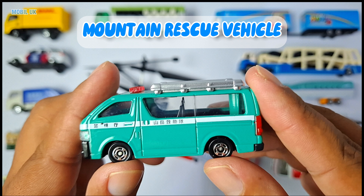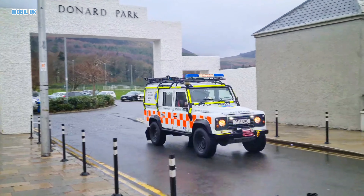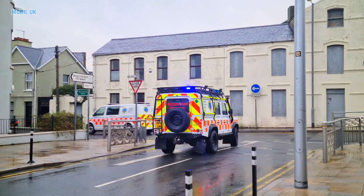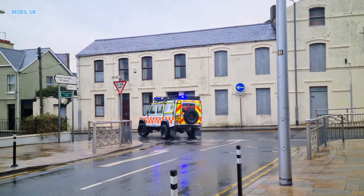Mountain rescue vehicle! This vehicle is super strong. It can climb steep mountain roads to help people in need. Incredible!